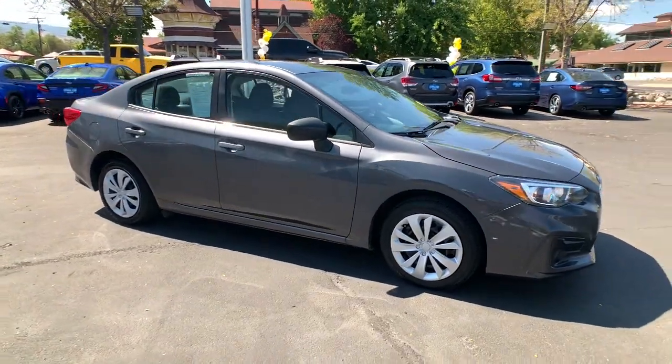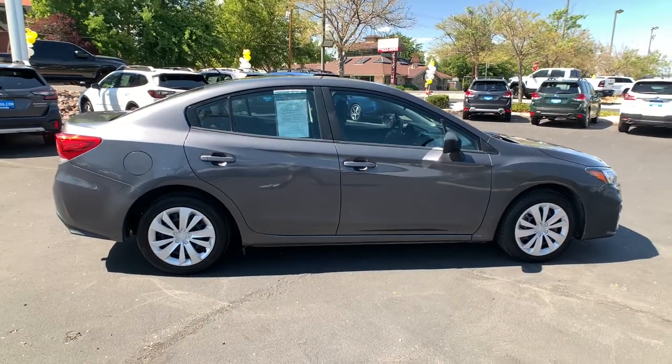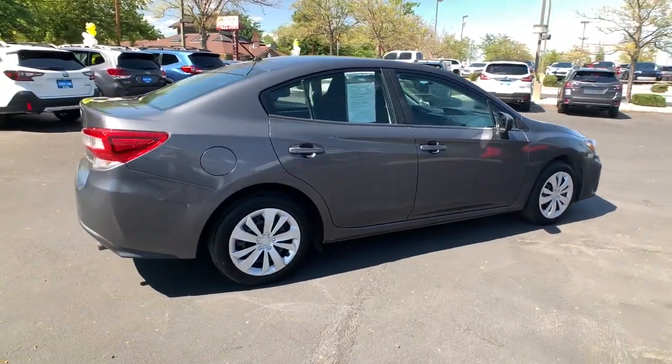Enjoy the view of this 2019 Subaru Impreza. This vehicle still has fewer than 70,000 miles on the clock, so it won't last long.